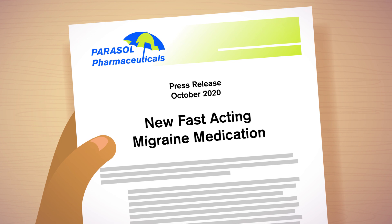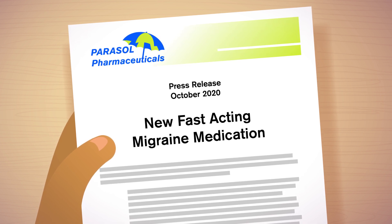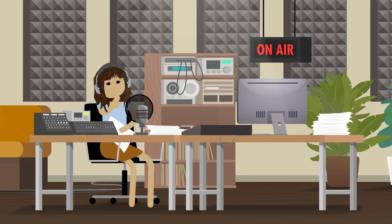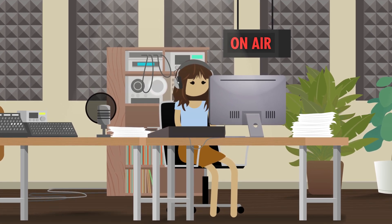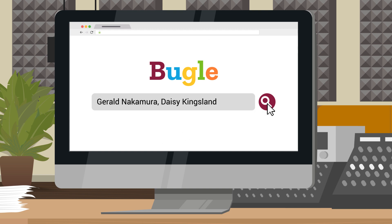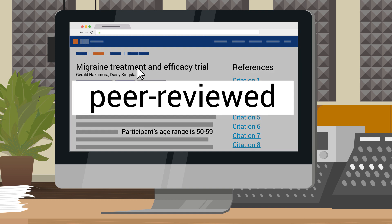A press release just came in about a fast-acting anti-migraine medication. Reportedly, it shortens the time between taking the drug and the migraine going away. Sounds like a good story, but first the science communicator looks for more information about the study. Her podcast listeners will need some context to see how the findings relate to their own health. She finds the formal paper by searching the researchers quoted in the press release. Reassuringly, this paper has been peer-reviewed, which means it has been evaluated by others in the same field before being published.